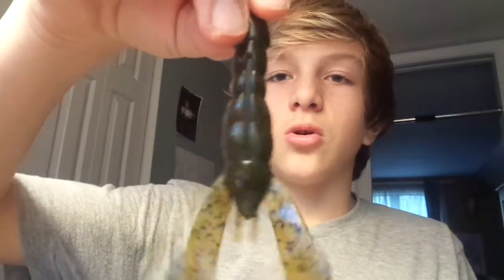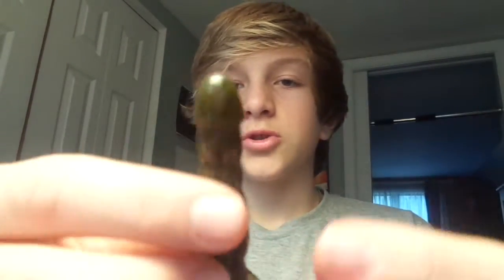Next, we got Strike King Rage Crawls, now these are in Green Pumpkin — one of my favorite colors. My favorite color is black and blue, but I'll take one out so you can see it. They've got a coffee scent to it, which I really like. That would be perfect on the back of a jig — that thing's awesome. Cut it down a little bit if you need to, put it on a big finesse jig or a football jig, or just throw it on a wobble head. Coffee scent's not really strong — I can smell it right now though.